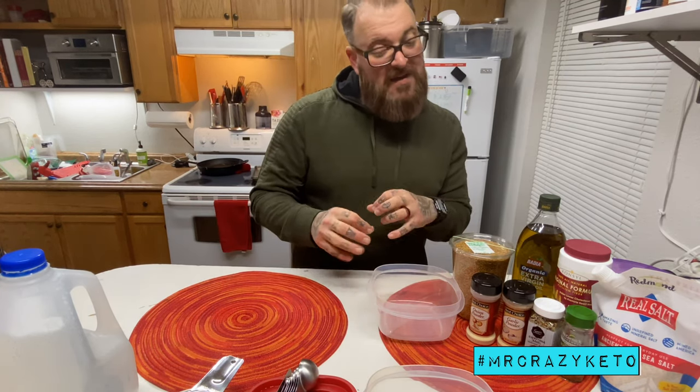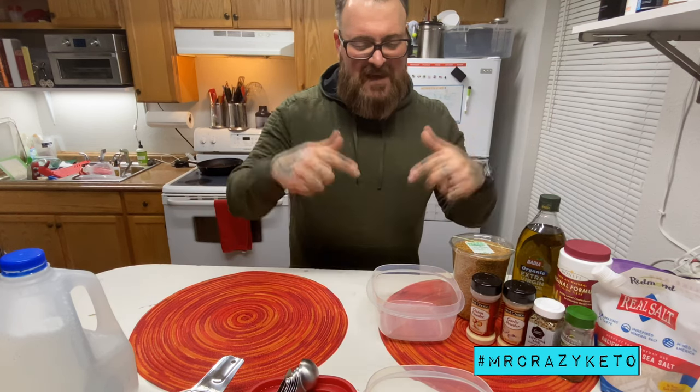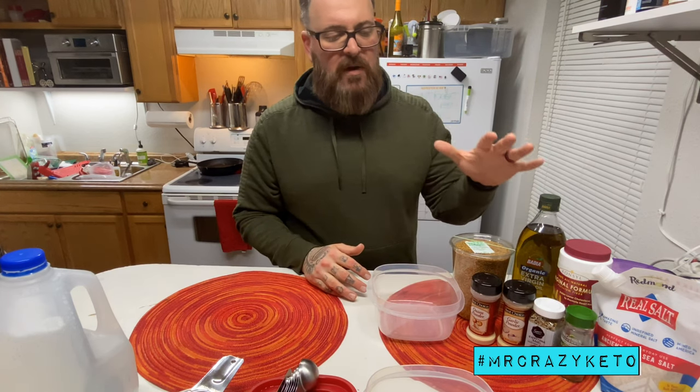Hence, the everything flaxseed crackers with a cheese spread and some lox to top it off. Maybe a little purple onion. That's how we do it. So let's get down to this, and I'm going to show you guys how to make it. It's super easy — there's only a few ingredients.